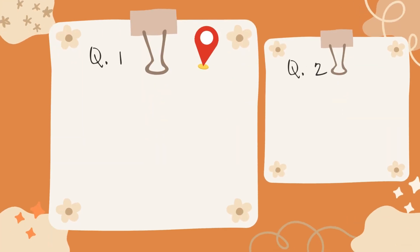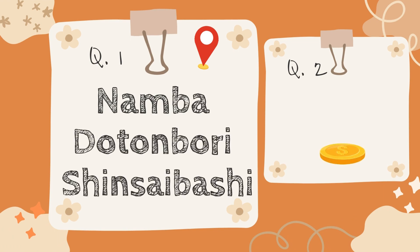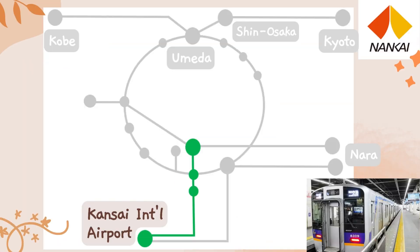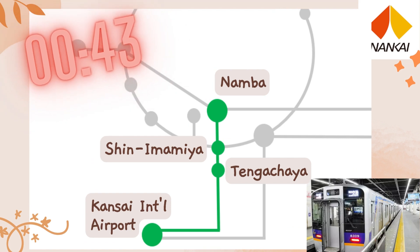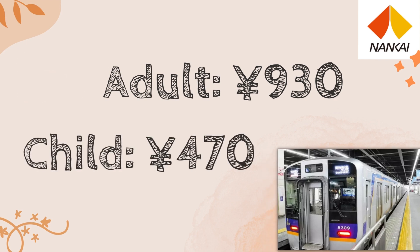If you're heading from Kansai Airport to the Namba area — Dotonbori and Shinsaibashi — and money is the priority, the Airport Express is your best bet. It also cruises along the Nankai Main Line, hitting up Tengachaya, Shin-Imamiya, and Nankai Electric Railway Namba Station. It takes around 43 minutes to reach Namba, and the one-way fare is just 930 yen for adults and 470 yen for kids. It's a cheap and speedy option.